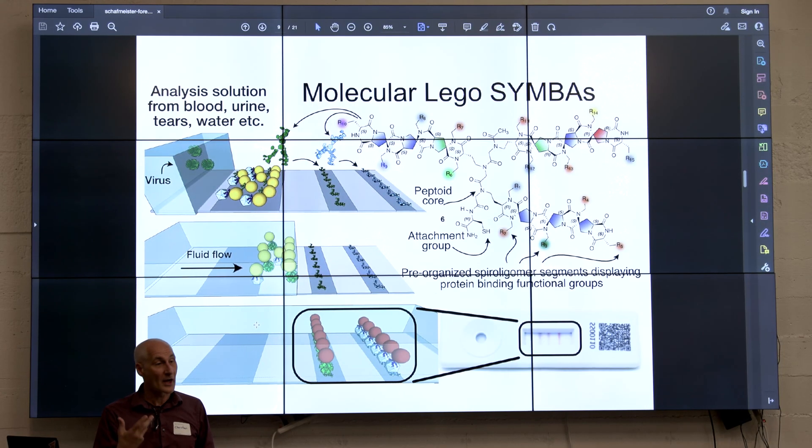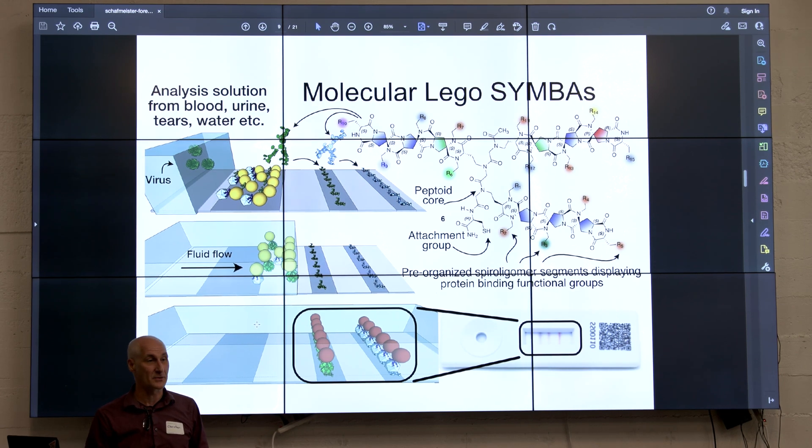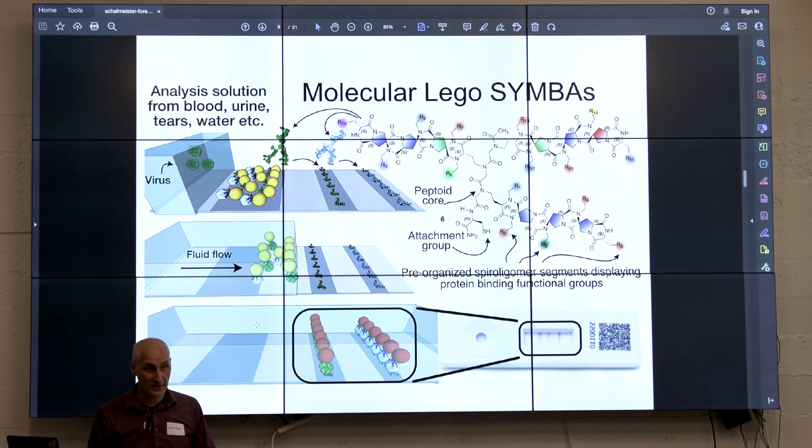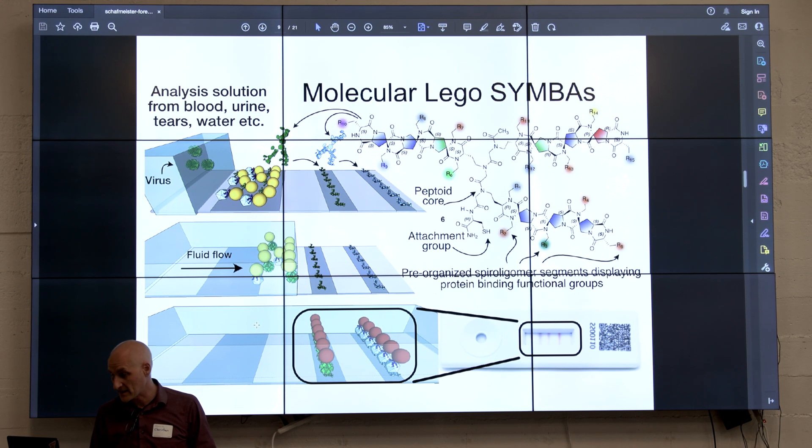They said to me, we're not going to fund your academic lab because we don't get anything out of academic research — what we want you to do is start a company. So I took sabbatical in 2019 and started a company. Hired six chemists, two of my former students, and we started working on this. And then we hit COVID, and everything went really fast.